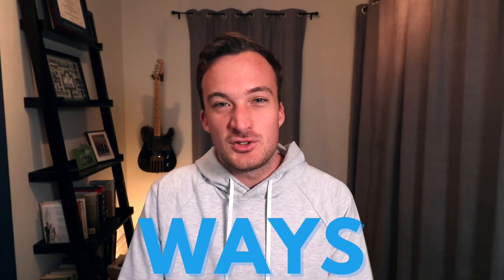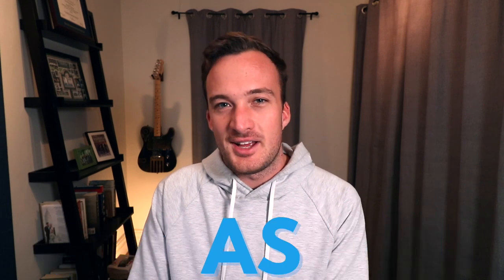So in this video I want to talk about six ways you can stay organized as a music producer. These tips will not only save you when something goes wrong like what happened to me, but they'll also make you a more efficient, faster producer, which means you'll get better in the long run.